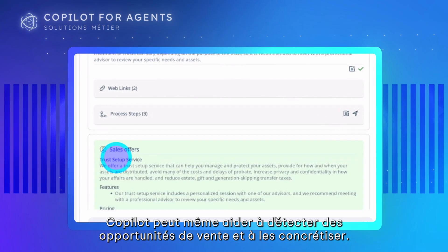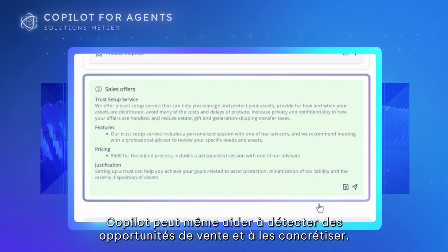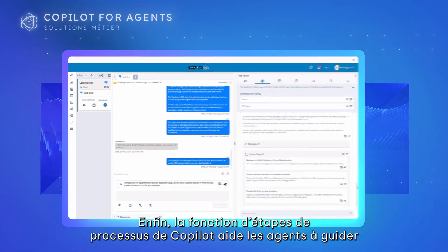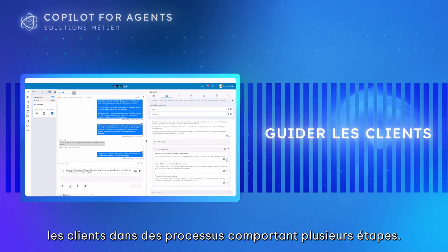Co-Pilot can even help detect and initiate upsell opportunities. And Co-Pilot's process steps feature helps agents guide customers through multi-step processes.